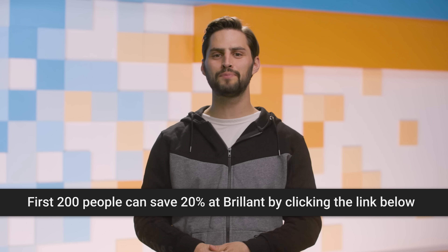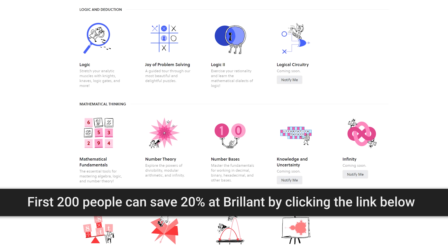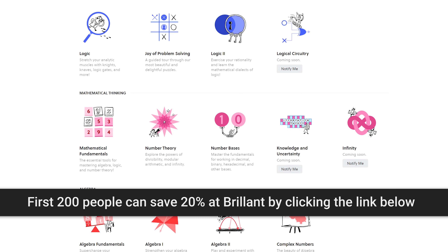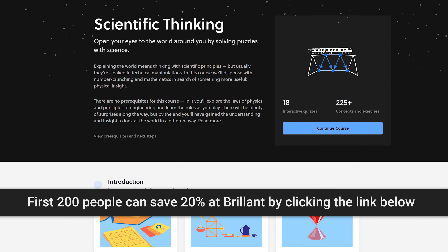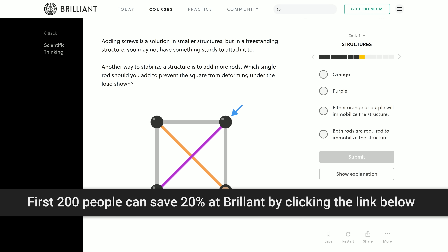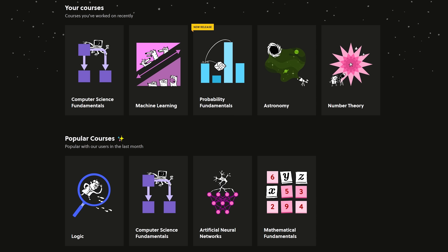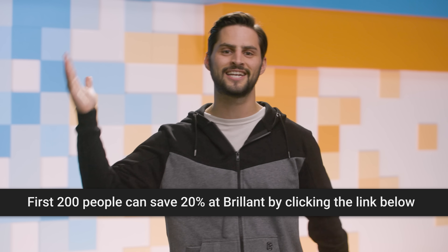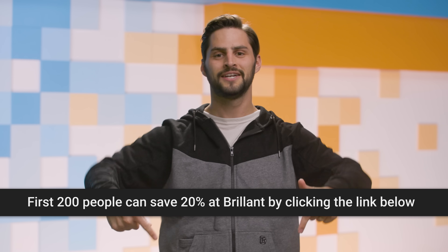Now it's time for the Quick Bits, brought to you by Brilliant. Effective learning is active, not passive. It's better to dive in and do things yourself than it is to just listen to hours of lectures. That's why Brilliant provides you with the frameworks you need to think about and solve math and science problems. They take complex concepts, break them up into bite-sized chunks, and build it all back up into an interesting conclusion. Join more than 5.5 million members at brilliant.org/techlinked, and the first 200 of you will get 20% off.